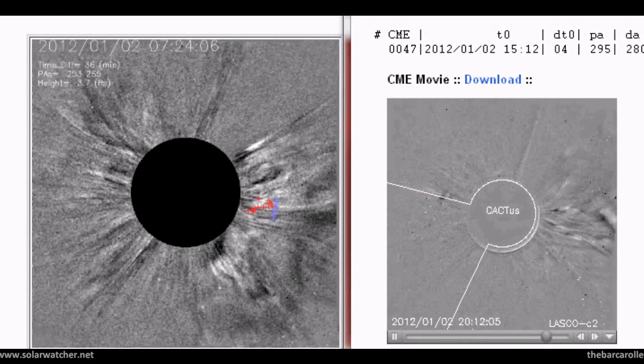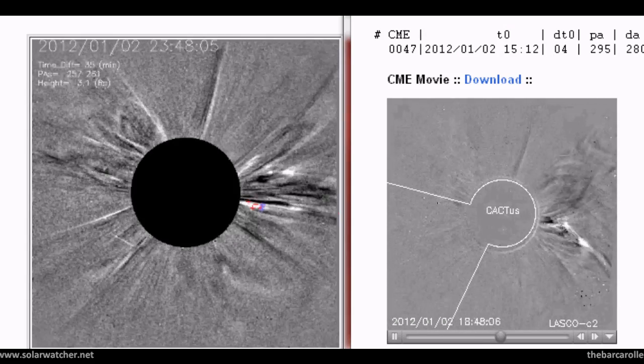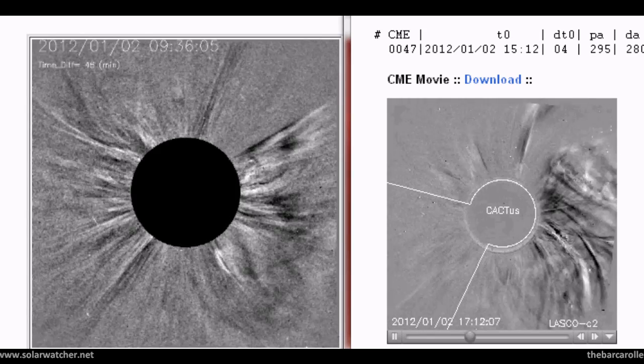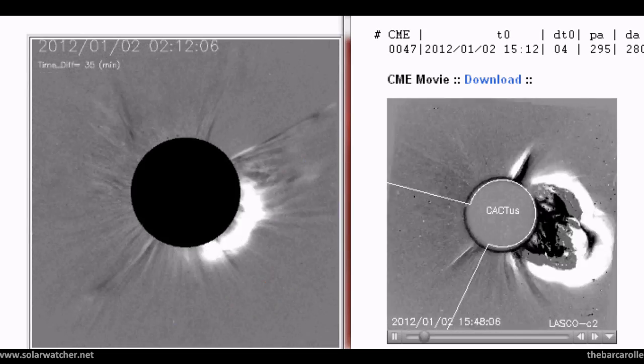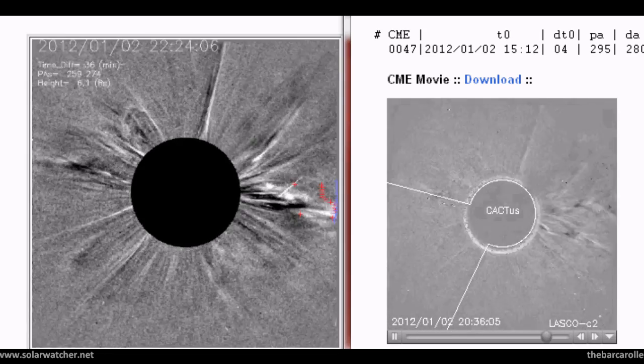We're now looking at a split screen of SEEDS and CACTUS of the full halo coronal mass ejection released from the solar corona back on January 2. This is a powerful event with a lot of mass associated, and I'm expecting components to impact the geomagnetic field late January 5, which may coincide with a geomagnetic storm or a significant seismic shock.